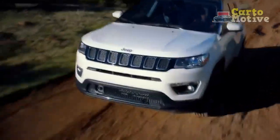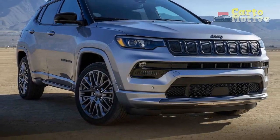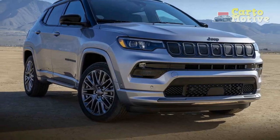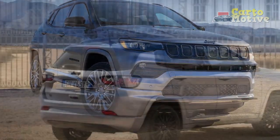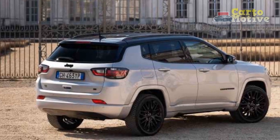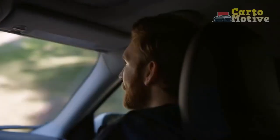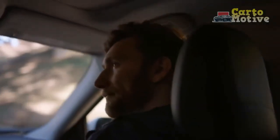Built on the Stellantis FCA small-wide LWB 4x4 platform — elements of which are shared with the smaller Renegade and larger Cherokee — the Jeep Compass faces serious competitors in the Volkswagen Tiguan, Mazda CX-50, and Ford Bronco Sport. But with its attractive new face, nicer interior, and vastly improved mechanical parts, the Compass has a better chance than ever of stealing some of their lunch money.